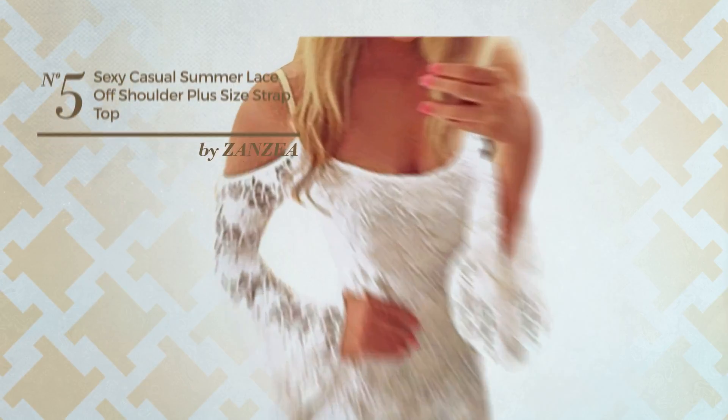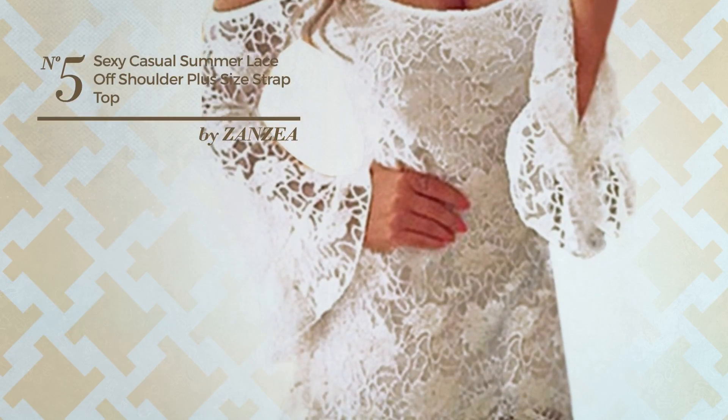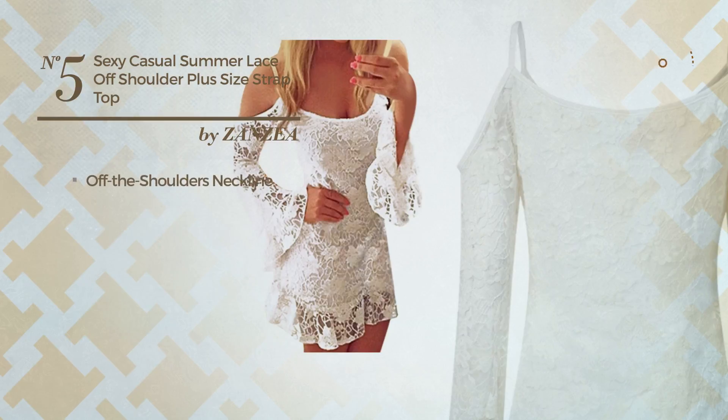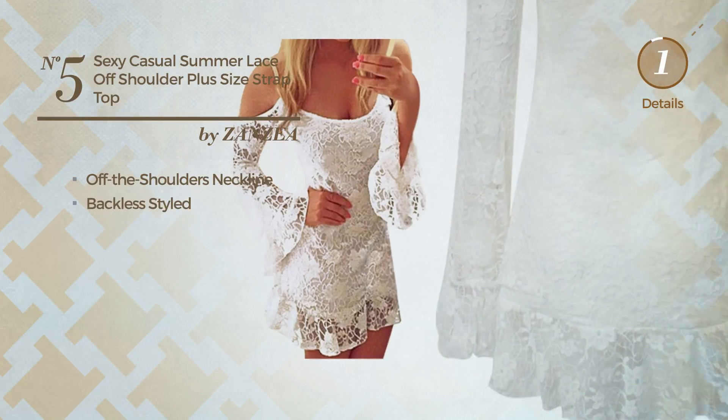Number 5. An All-Summer Mini Length Dress featuring a stylish style. This dress includes an off-the-shoulders neckline and is backless styled. Available just in this color.